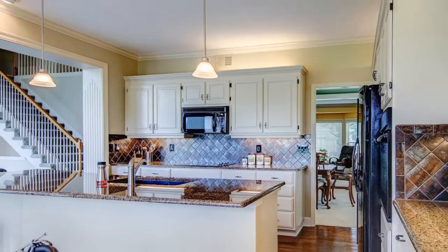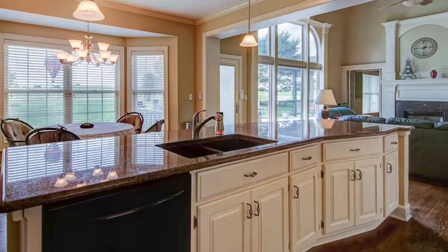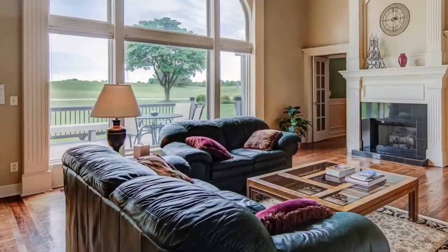Have a large family? No problem. Check out this beautiful kitchen island breakfast bar. Large kitchen nook for the kitchen table. Absolutely gorgeous.